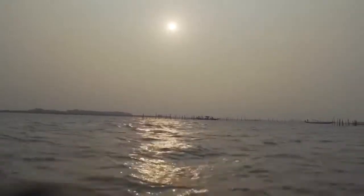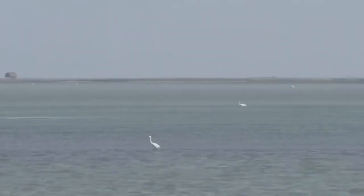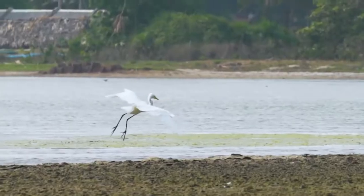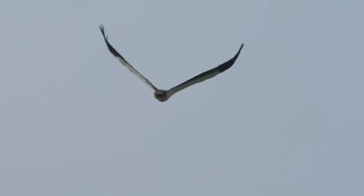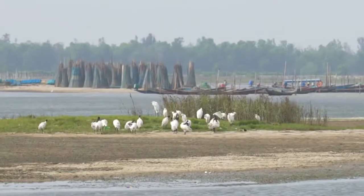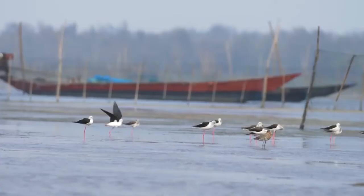Chilika is huge — you might even get fooled thinking of it as a sea, which makes it difficult to spot the dolphins. The birds, thankfully, are less shy. Egrets, ibis, and an Egyptian vulture make an early morning appearance. Chilika sees migratory birds from as far as the Caspian Sea, Mongolia, Russia, Central and Southeast Asia, Ladakh and the Himalayas. The best time to see these birds is between November and February.